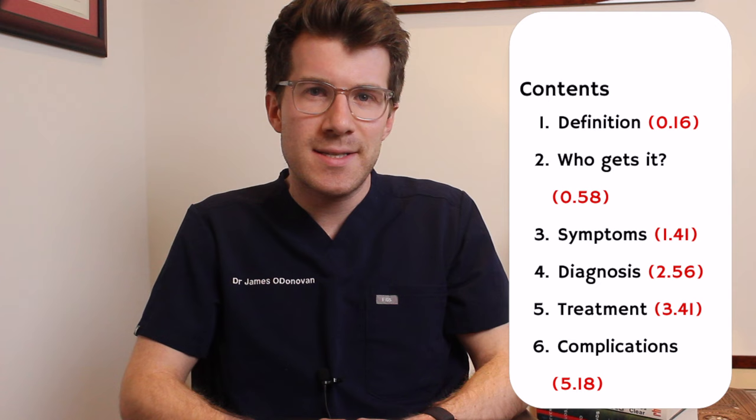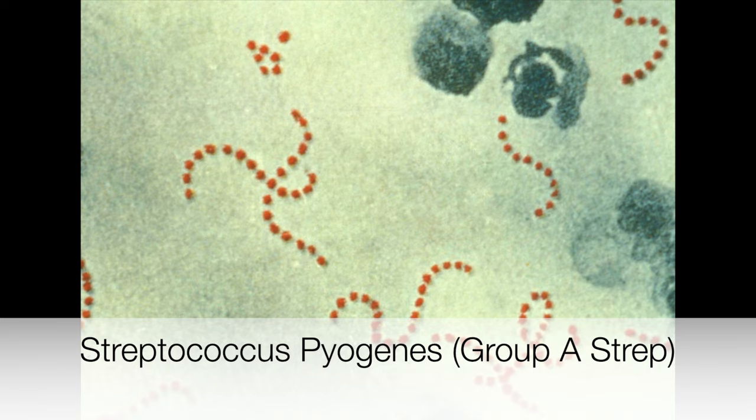So what causes scarlet fever? Scarlet fever is caused by a tiny germ or bacteria called Streptococcus pyogenes. The germ is sometimes called group A strep. This germ causes quite a few illnesses including skin infections, chest infections and infections of the heart.